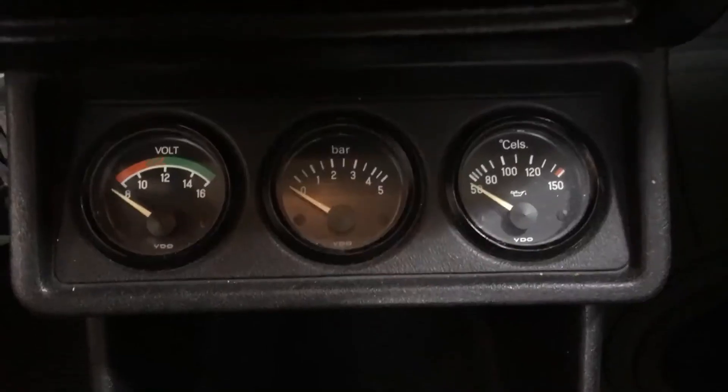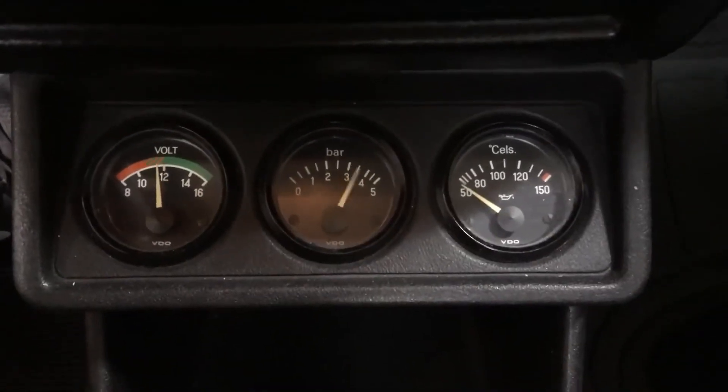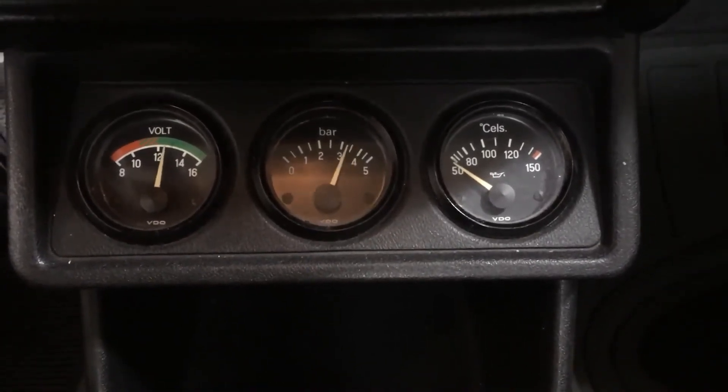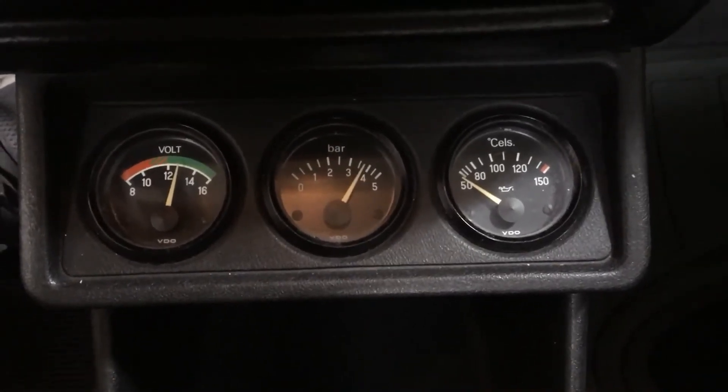This is after I've put in the new two-liter oil pump and changed to 20W50. The cold idle oil pressure is about the same — 3 to 4 bar, no problem. But when it's warm, that's when you'll see the difference.